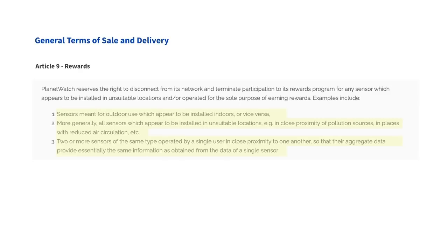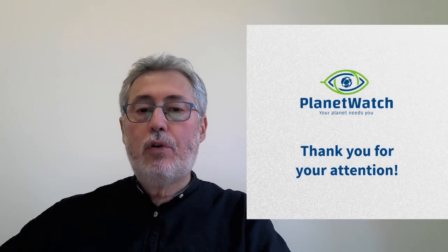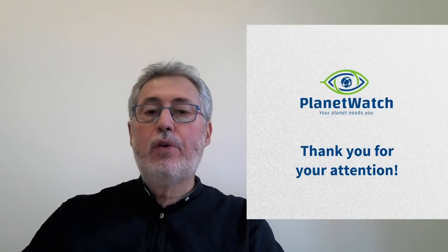We reserve the right to ban sensors deployed according to these strategies — and in fact we do ban people, because it's a matter of trust. If you behave this way, you are not a Planet Watcher and should not be part of the community. Today was short and not sure it was sweet, because it's one of those days when you're working hard to sort out the issues.